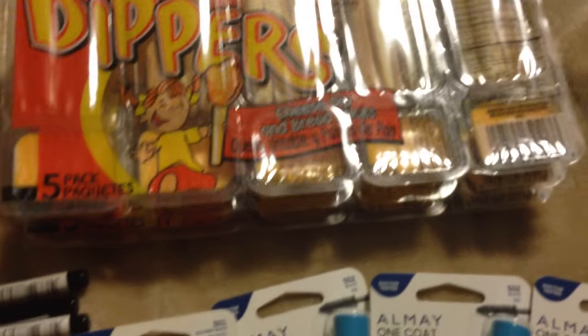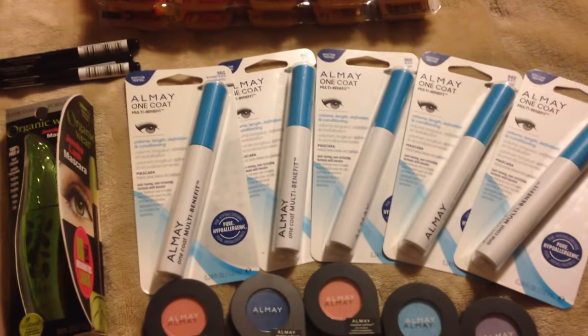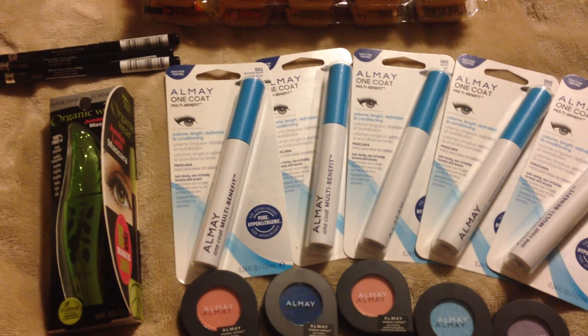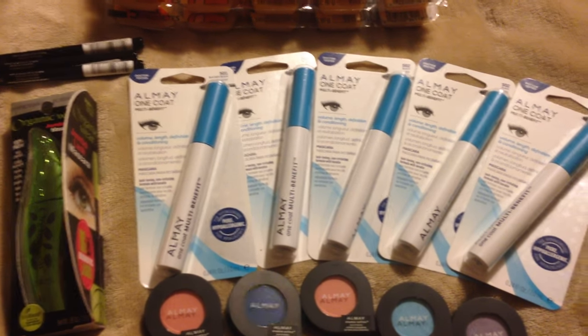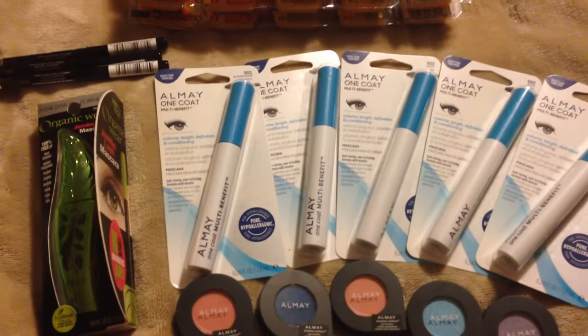I also picked up some cheese and crackers — my kids like those for their snacks, especially with summer coming. So basically it was just makeup right now. Like I said, I'm waiting for my coupons from my inserts to come in, and there's not much else I wanted to do until those coupons get here.